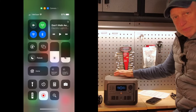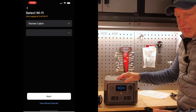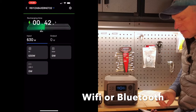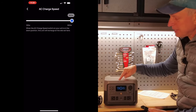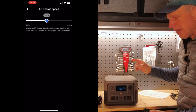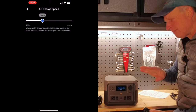A really great feature that most power stations don't have is that you can control this with an app. You can download the EcoFlow app and it was pretty easy to pair. I have it hooked up on Wi-Fi, and once connected I can go into the settings and adjust the charge rate. If I don't want to use the full 600 watts — maybe because of a weaker outlet or other loads — I can lower it to 300 watts or even less, tailoring it to my needs.